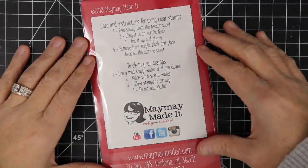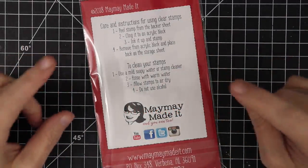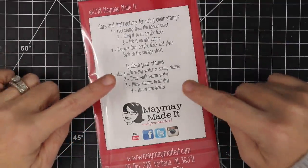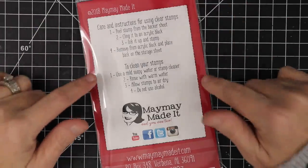Hey guys, it's Maymay and it's time for our scripture stamp of the month club reveal. I could not be more excited about this set because we have lined up with a very worthwhile charity and this set is a set that gives back. I'm so excited. I cannot wait to show it to you and I know you're going to want to get involved.